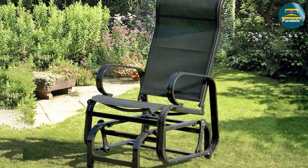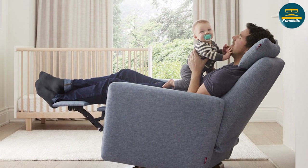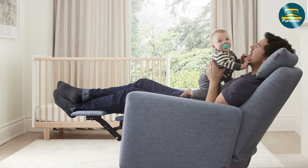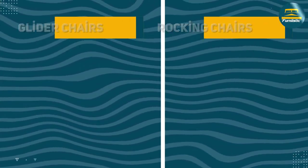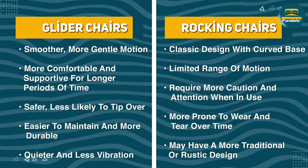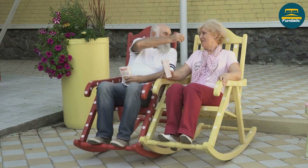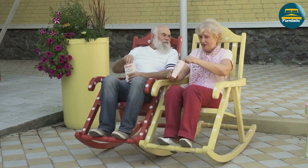Glider chairs are generally considered to be easier to maintain and more durable than rocking chairs. Glider chairs typically have fewer moving parts, which means there are fewer things that can go wrong over time. Additionally, glider chairs often come with removable cushions and covers that can be washed and replaced as needed.